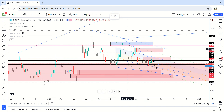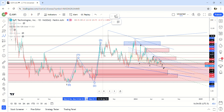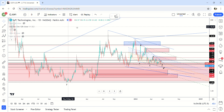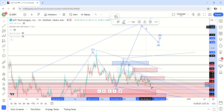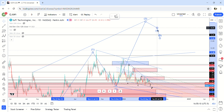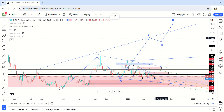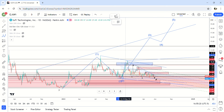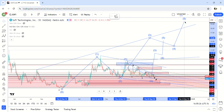The most bullish pattern is a five-wave move — a diagonal start where that would be wave one, this would be wave two, and we'd be getting a wave three up to around 16 dollars. A fifth wave would probably take us to at least 20 dollars. That's the most bullish scenario, with a fourth wave pullback followed by a fifth wave like that.